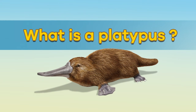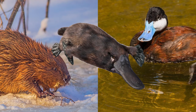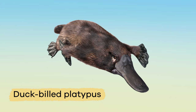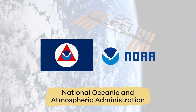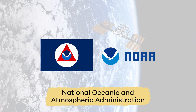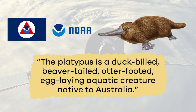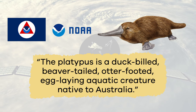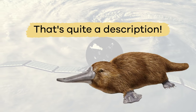What is a platypus? What looks like a cross between a beaver and a duck? One of the most unusual-looking animals in the world is the duck-billed platypus. The National Oceanic and Atmospheric Administration, NOAA, describes the animal as follows: The platypus is a duck-billed, beaver-tailed, otter-footed, egg-laying aquatic creature native to Australia. That's quite a description.